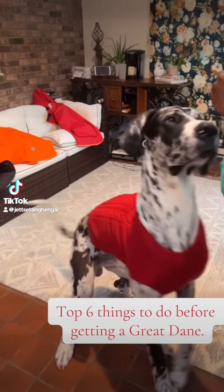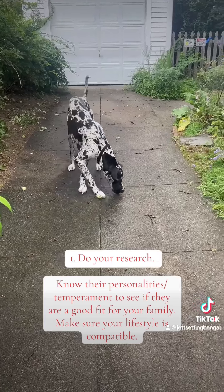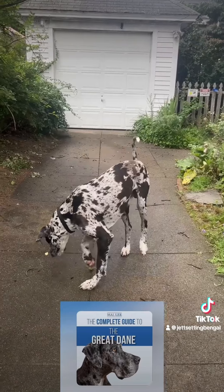Top 6 Things to Do Before Getting a Great Dane. Number 1: Do your research. Know their personalities and temperament to see if they are a good fit for your family, and make sure your lifestyle is compatible.